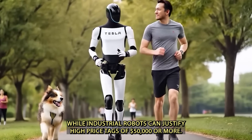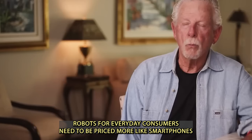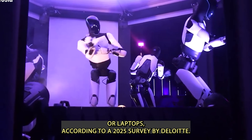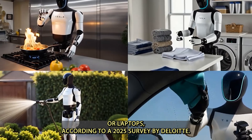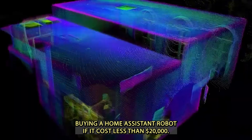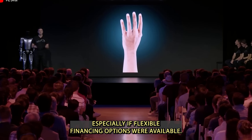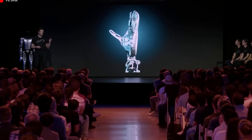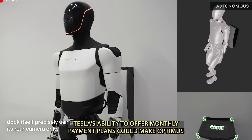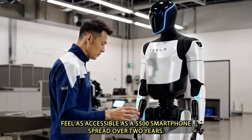While industrial robots can justify high price tags of $50,000 or more, robots for everyday consumers need to be priced more like smartphones or laptops. According to a 2025 survey by Deloitte, 62% of U.S. consumers said they would consider buying a home assistant robot if it cost less than $20,000, especially if flexible financing options were available. Tesla's ability to offer monthly payment plans could make Optimus feel as accessible as a $500 smartphone spread over two years.